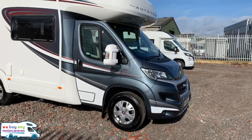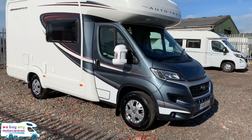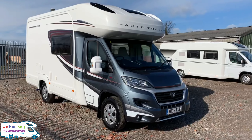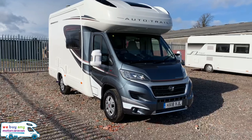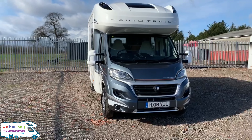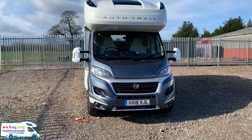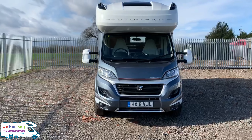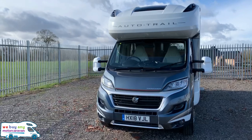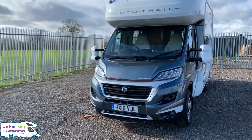The motorhome has got around 3,000 miles on the clock. It's a nice compact motorhome, but still plenty of room with it being a two-berth, coming in at a length of just over 6.4 meters, a width of 2.35 meters, and a height of 3.1 meters.